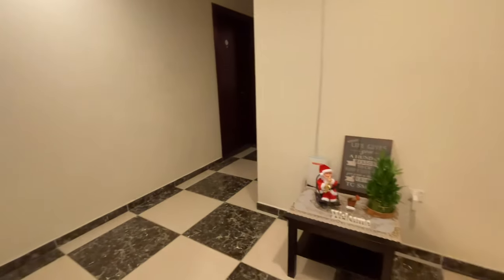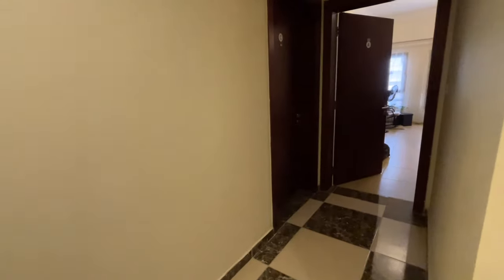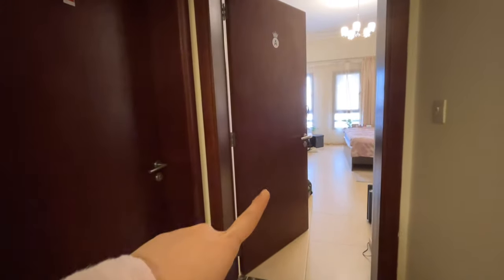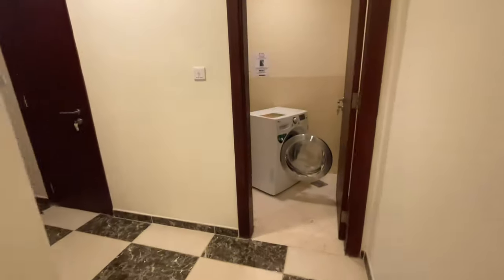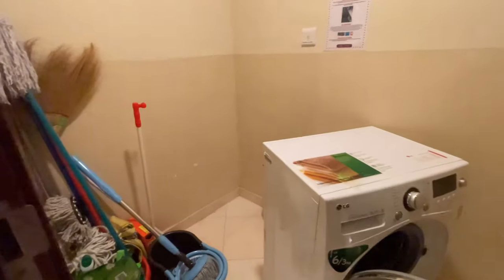Actually right now I'm alone here because it's been 10 months since the travel ban started. So this is my room, this is my flatmate's room — Room C and Room B. My flatmates are stuck outside and can't come back, so I've been alone here for 10 months.